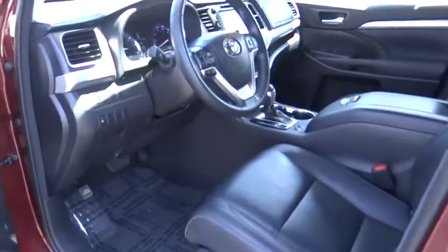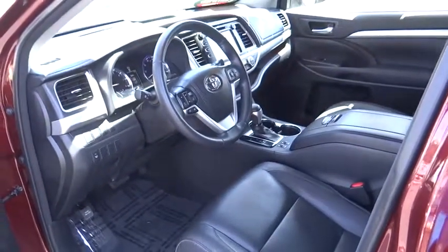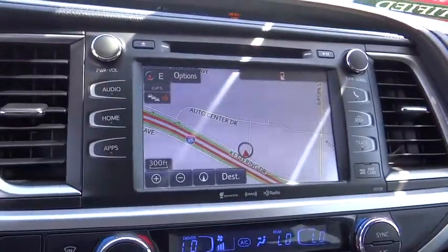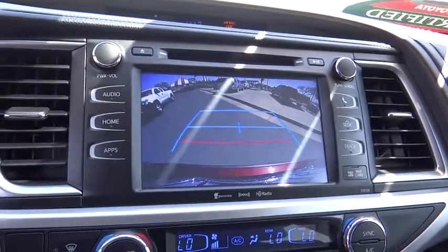CD player, rear window defroster, electronic stability control, trip computer, heated front seat, power moonroof, remote keyless entry, brake assist, tachometer, overhead console.